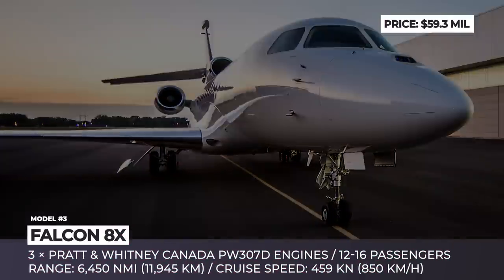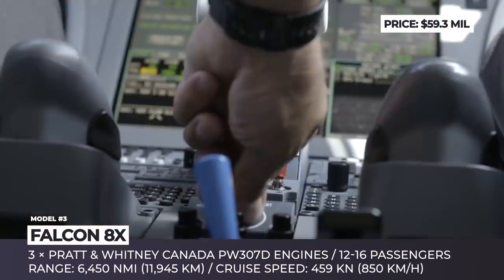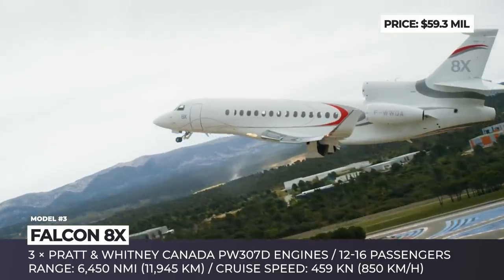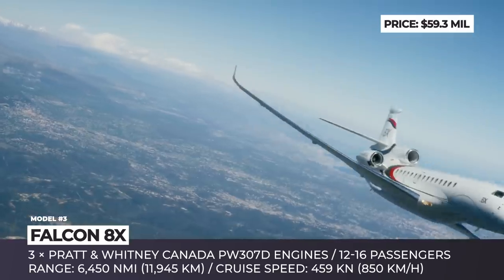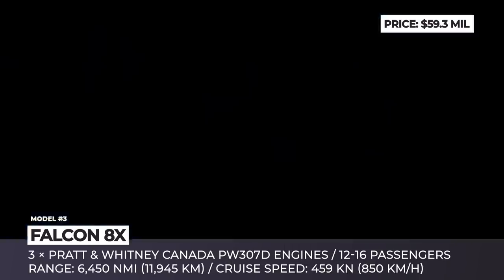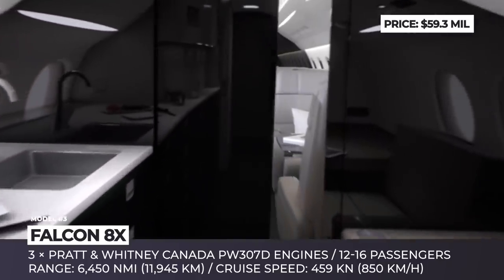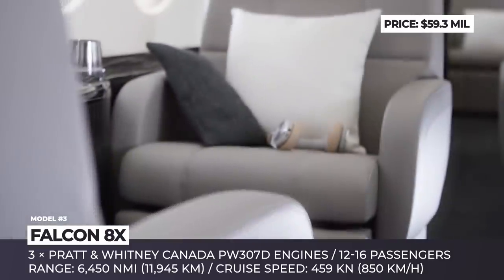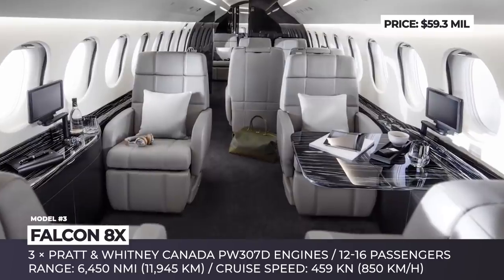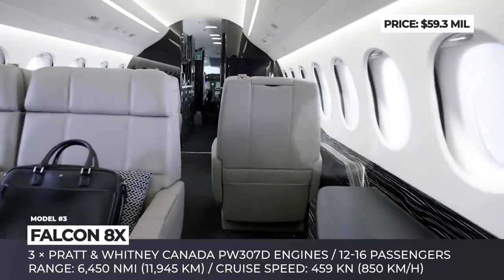Falcon 8X. Advertised as a flagship aircraft from French manufacturer Dassault Aviation, the 8X is one of the largest models in the company's Falcon family. Based on the 7X plane, it boasts a reworked wing architecture reducing the weight by 600 pounds, plus a 3.5 feet longer cabin and 500 pounds higher payload capacity. The jet can also carry 1.5 tons more fuel and comes powered by three upgraded Pratt & Whitney engines that offer improved fuel efficiency and allow it to cover up to 6,450 nautical miles on a single trip.